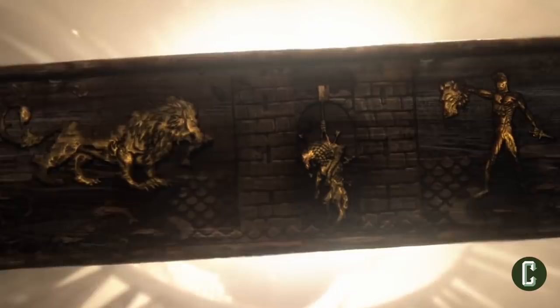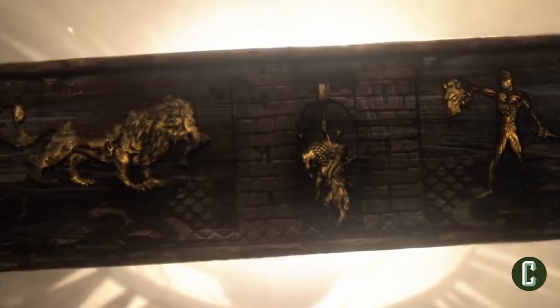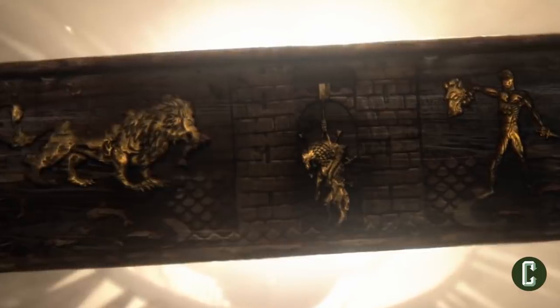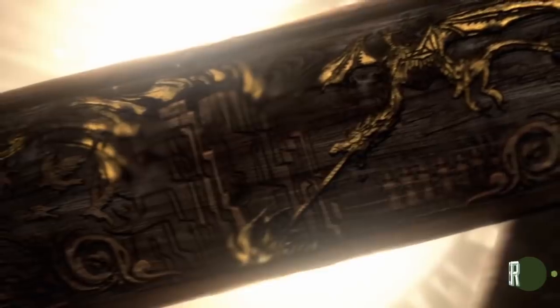One of those changes also comes to the Astrolabe, which has shown key events from the story's lore, including the Doom of Valyria and the rise of House Baratheon. Now the Astrolabe shows events like the Red Wedding, the Birth of Dany's Dragons, as well as the Fall of the Wall.